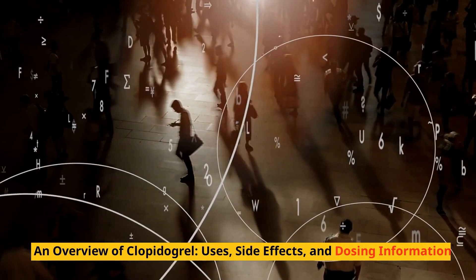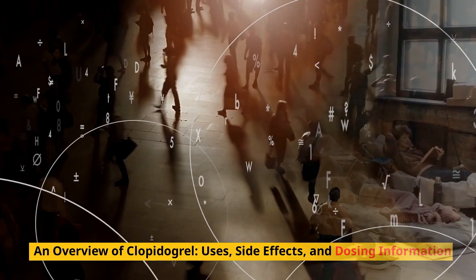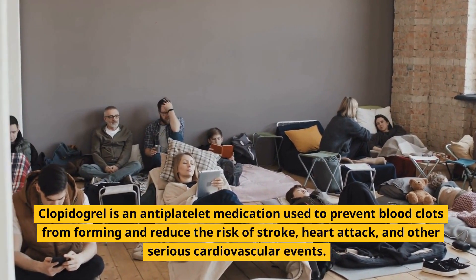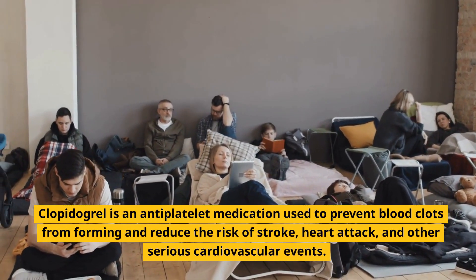An overview of clopidogrel: uses, side effects, and dosing information. Clopidogrel is an antiplatelet medication used to prevent blood clots from forming and reduce the risk of stroke, heart attack, and other serious cardiovascular events.